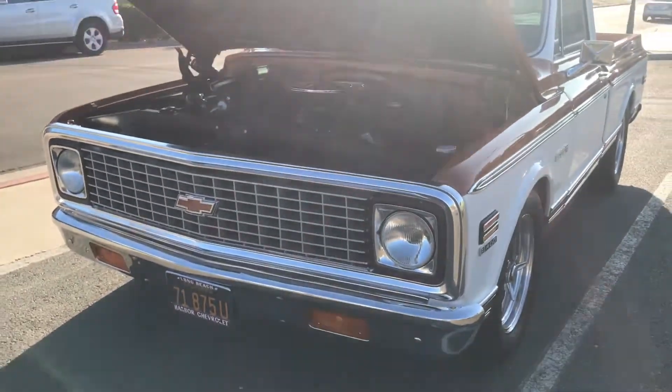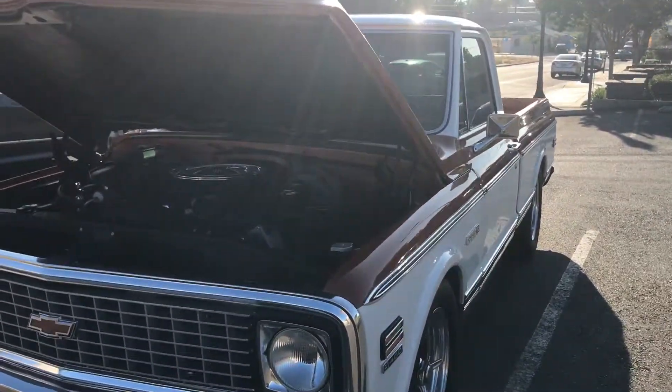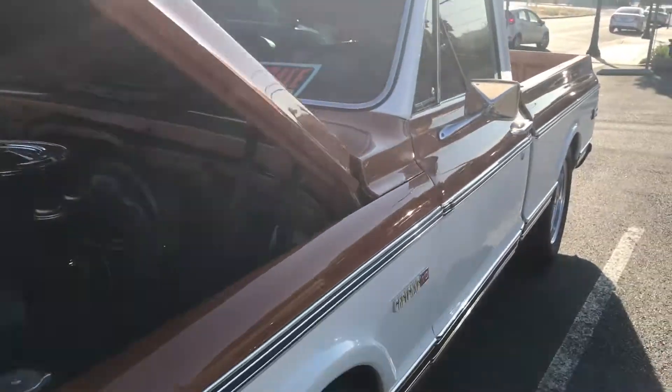Hey guys, CTK96 is live here. I'm about to leave the lake house in their car because we caught this beautiful 1971 Cheyenne Supra. I'm going to show you guys the interior.